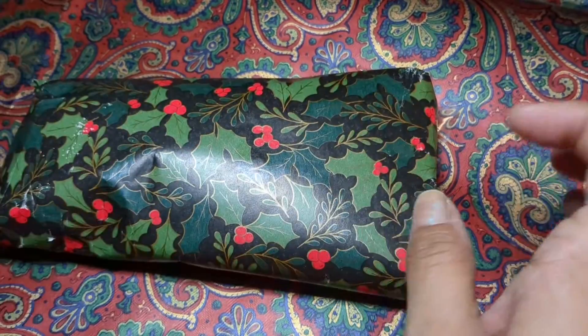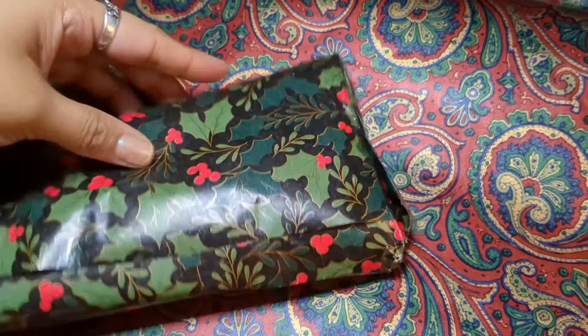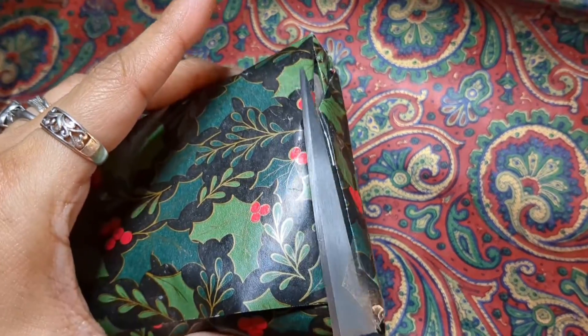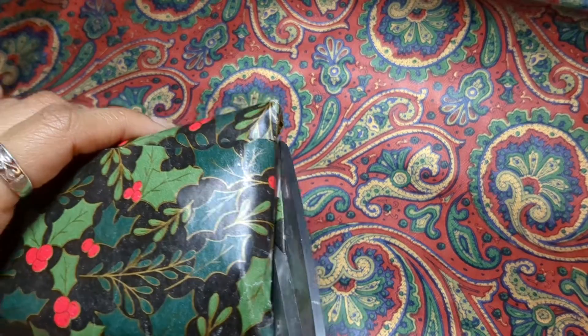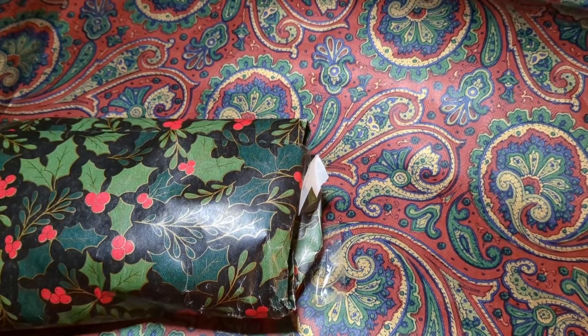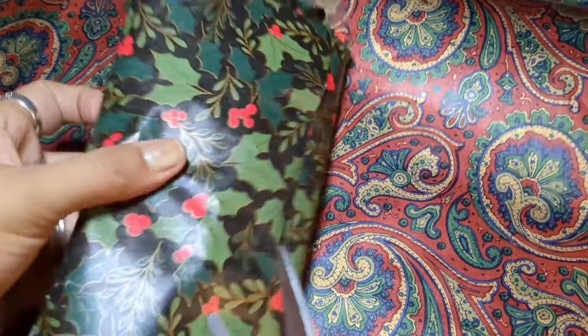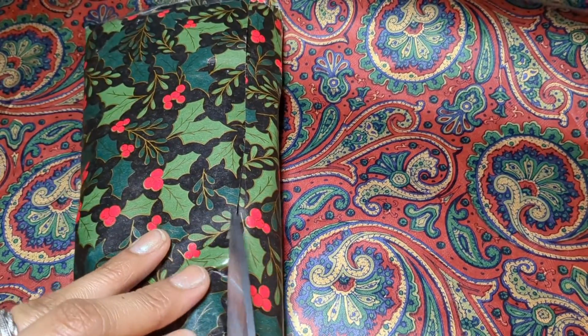So let's get opening! I'm so excited. It jingles! What is this? I want to know! Alright, let's see here. Let's do this one right here.